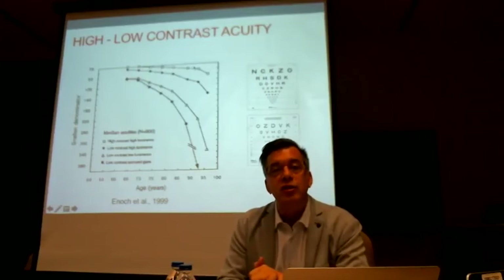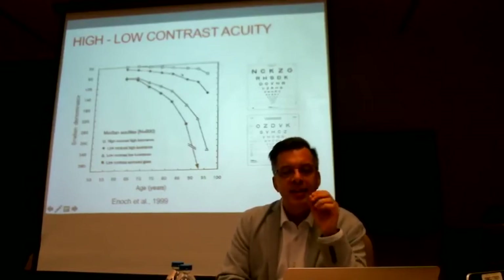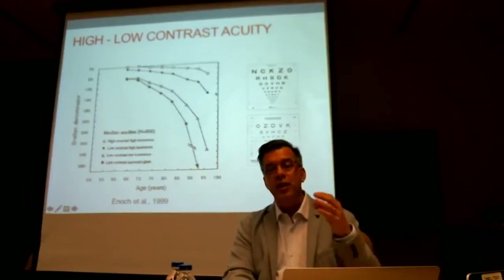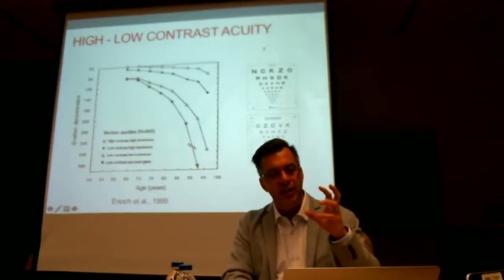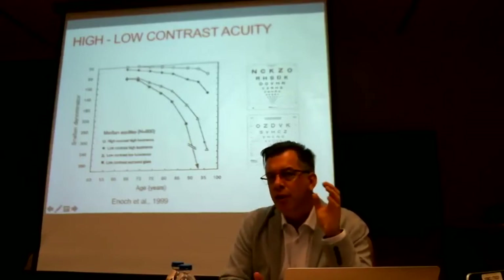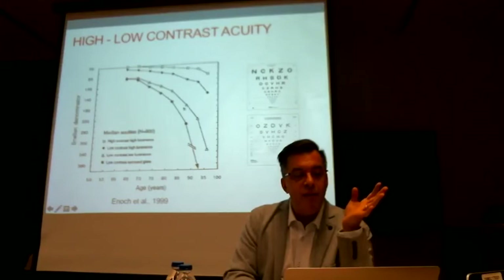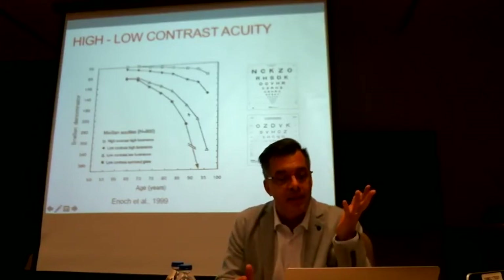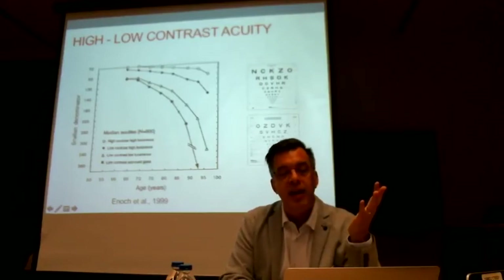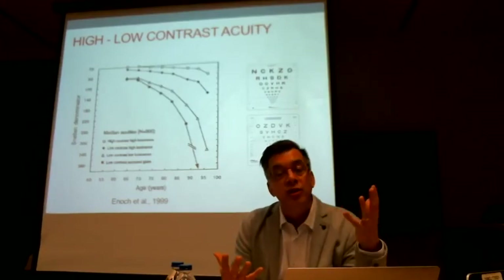For the next line, making just one tiny change — the letters are gray instead of black, so we've reduced contrast — acuity drops right away especially for the higher age group. If you also dim the light, things become difficult, and our over-85 group approaches a level we would call legally blind. And adding glare makes vision much more difficult for the older group. Keep in mind, these are all the same people and they're all healthy — the only thing changed are the conditions under which they view the acuity chart.